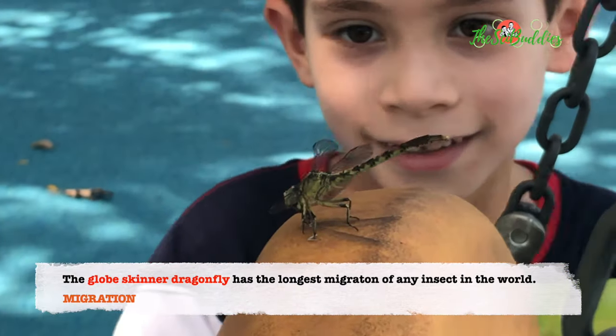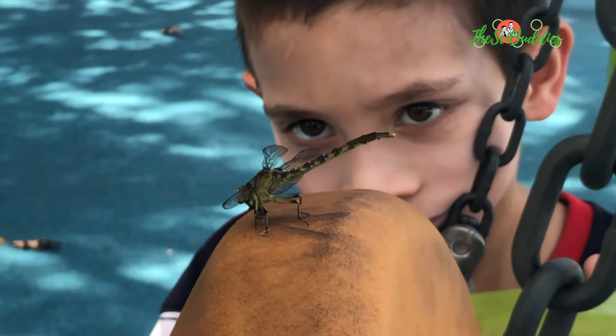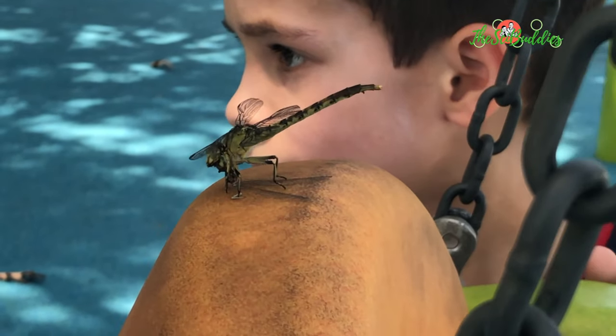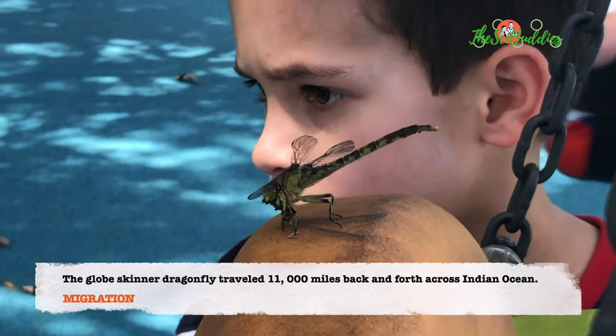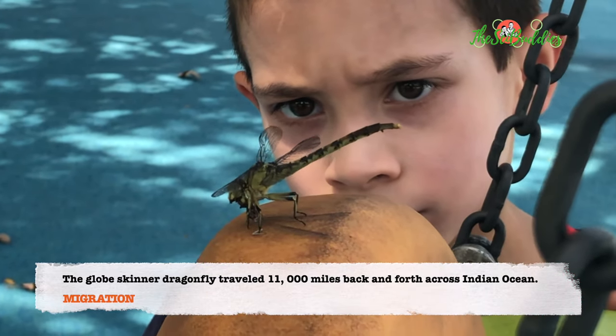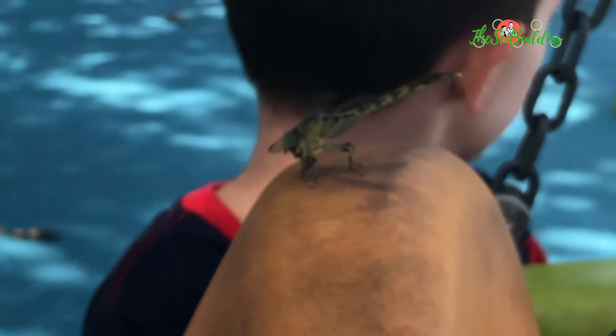It's almost done! It's almost done? Almost done? Yeah. I think we're all wet! Go, go! Hey! Bye-bye, Harry Potter! Bye-bye, Harry Potter! Bye-bye, Harry Potter!